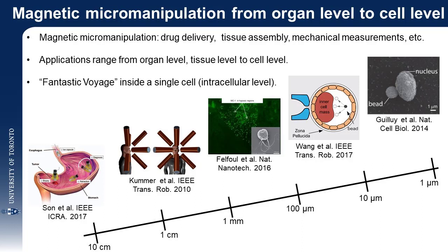The aim of this work is to advance the technology further for realizing the fantastic voyage inside a single cell, and perform mechanical measurements at the intracellular level.